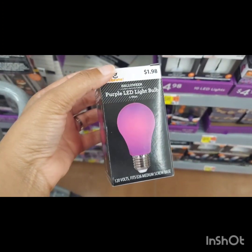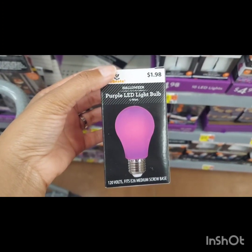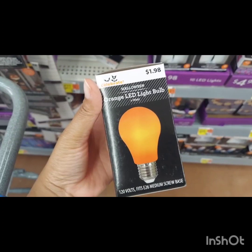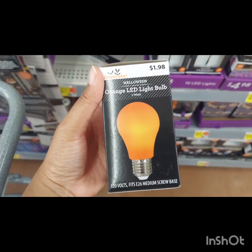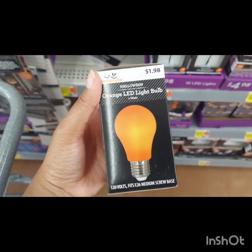I mentioned in my Dollar Tree video about the purple light bulb we purchased for our porch. They have those at Walmart — they're $1.98, more than $1.25. They also have orange available too if purple is not what you're going for, so they do have those two options.